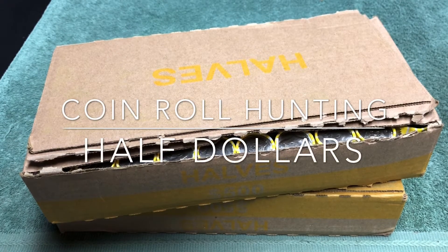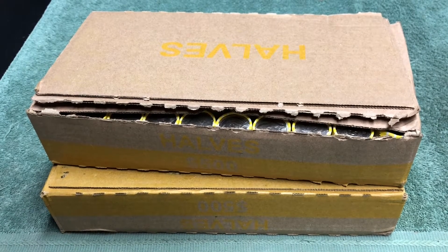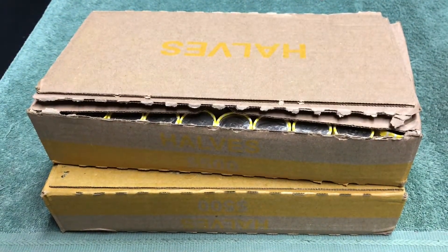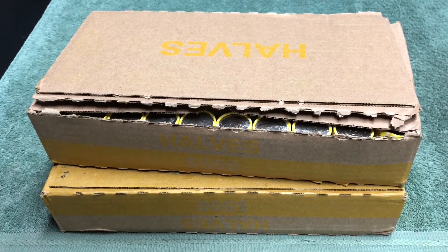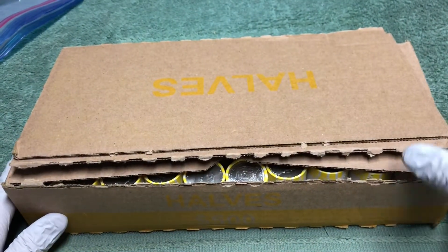Hey YouTube, Stack Attack here with a weekly half dollar hunt. We've got a couple boxes of halves and we're gonna open up the rolls inside and hopefully find some silver half dollars today. We've got a box here that's a little damaged — it's already opened on three sides. I did glance in there already so I know what we're gonna see, but I'll be back in just a minute to get started. We'll start with that box and see what we can find.